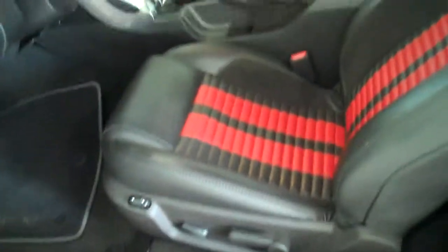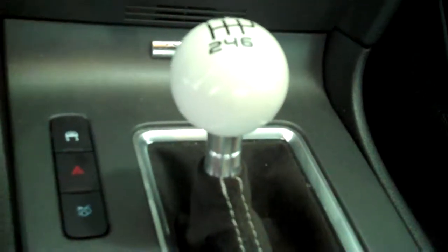Inside it has the black and red leather interior with bucket seats and console. It has a six-speed manual transmission, shifter on the console.